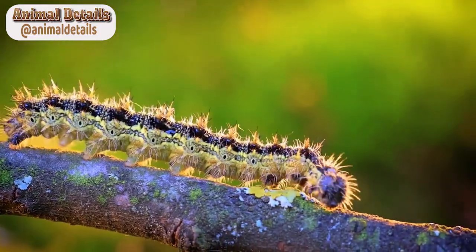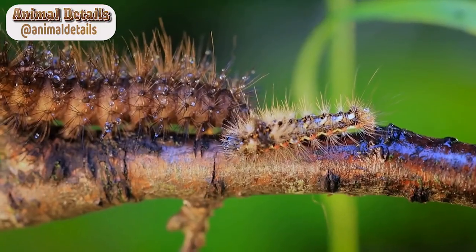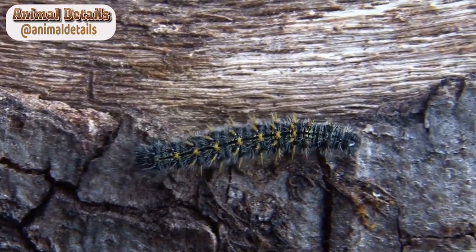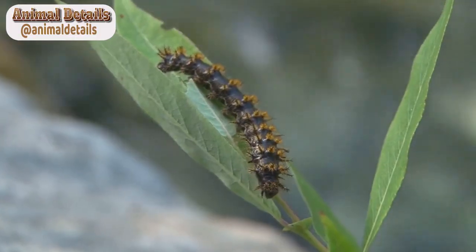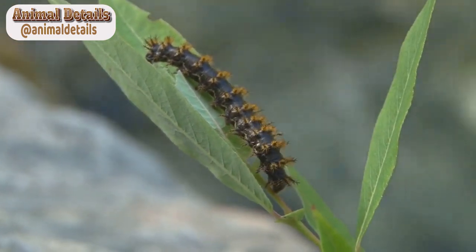Appearance and Habitat. The Lonomia obliqua caterpillar is easily recognizable due to its distinctive appearance. It is a large, hairy caterpillar that can grow up to 12 cm in length. Its body is covered in long black spines, and it has a bright green coloration. The caterpillar is commonly found in the rainforests of Brazil, Argentina, and other South American countries.